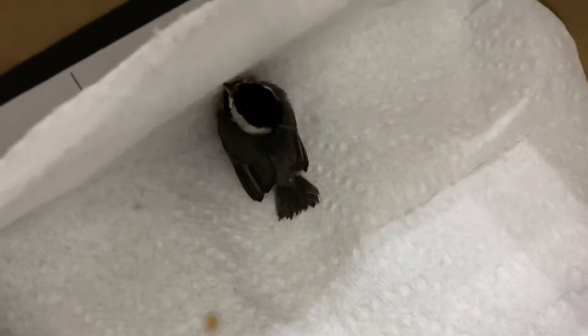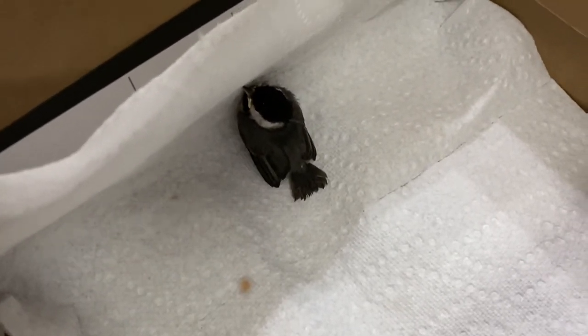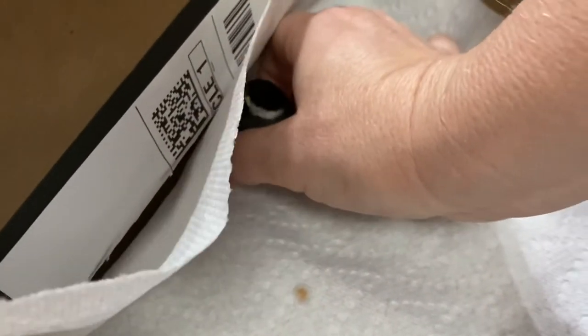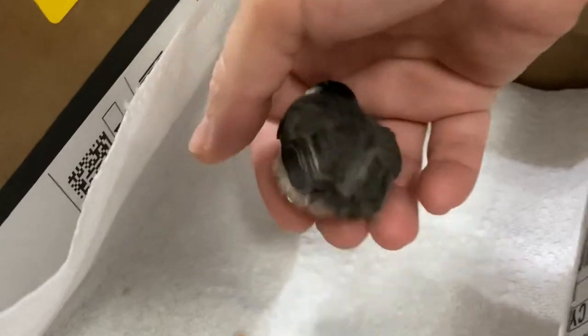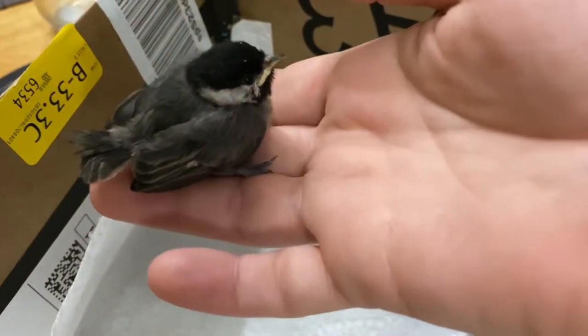Our cat caught this black-capped chickadee and we didn't know what it was at first, then we got on Google and learned a little bit about them. It's a fledgling, meaning it's a baby bird that just left the nest and can't really fly. We don't know if it's been damaged by the cat, but it looks kind of okay. One wing is kind of like that — I don't know if it's just because it's still learning.